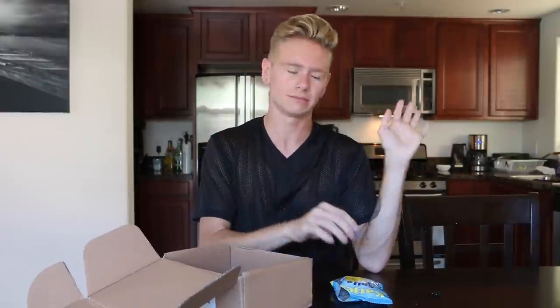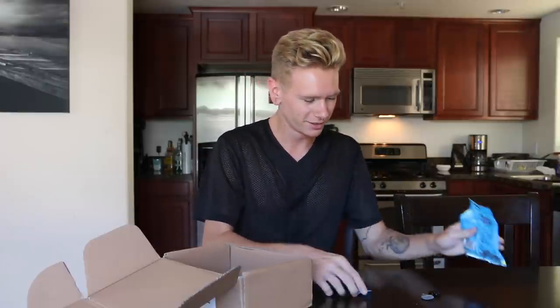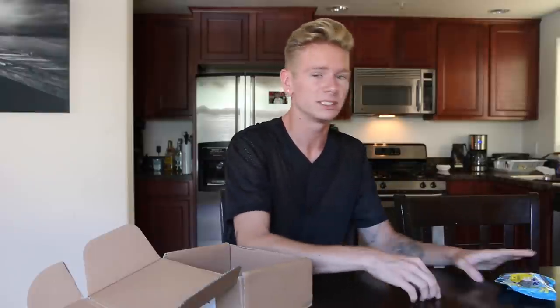I don't like that. That was not good. I think this is like an acquired taste. I give that a zero. That was not cute, I did not like that. I need water. Those ones I was not really a fan of, but I'll try them again later.